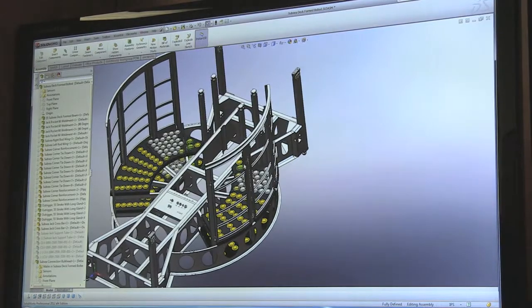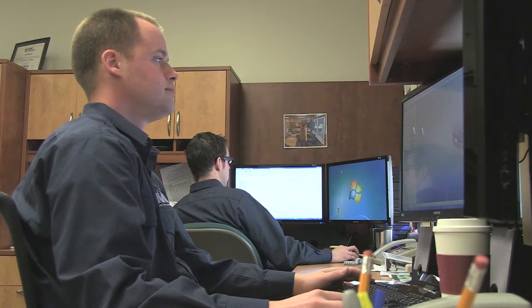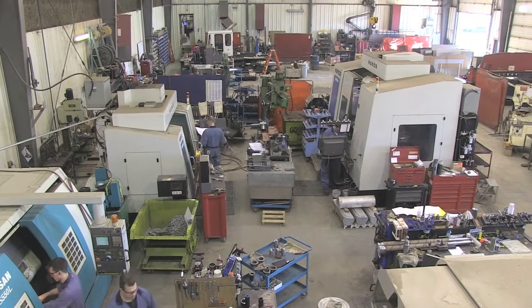Instrumental to the success of the project was the combination of Gregg's vision, MTI's professional engineers and training, tradespeople and staff, Schilling subsea components and expertise, and many Alberta-based suppliers.